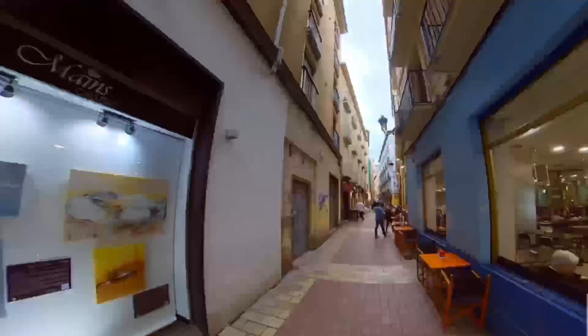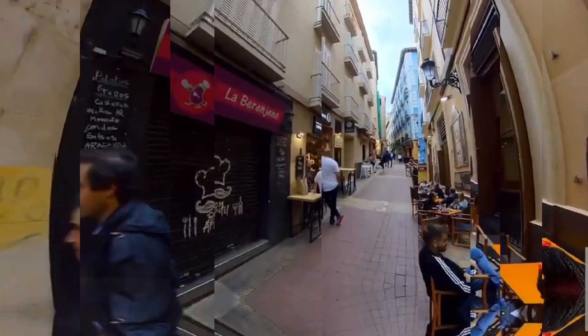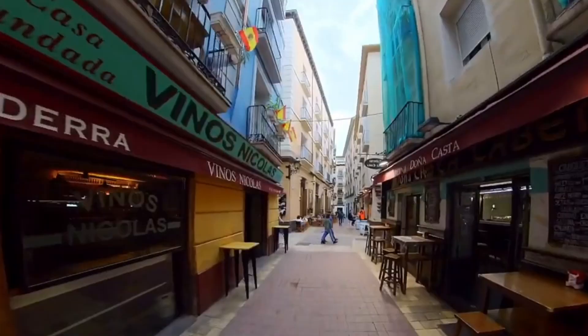Earning a place in the top two is El Tubo. The bustling heart of Zaragoza's nightlife and culinary scene, El Tubo is a maze of narrow alleys brimming with tapas bars, restaurants, and boutiques. The district pulsates with energy, offering visitors a taste of local flavors, from traditional Aragonese dishes to innovative culinary creations.